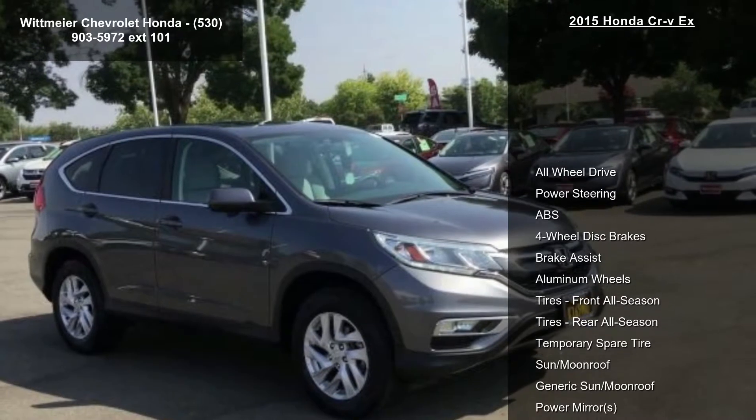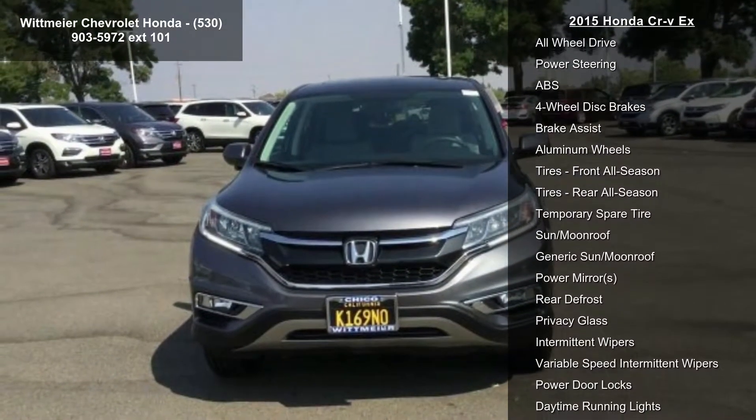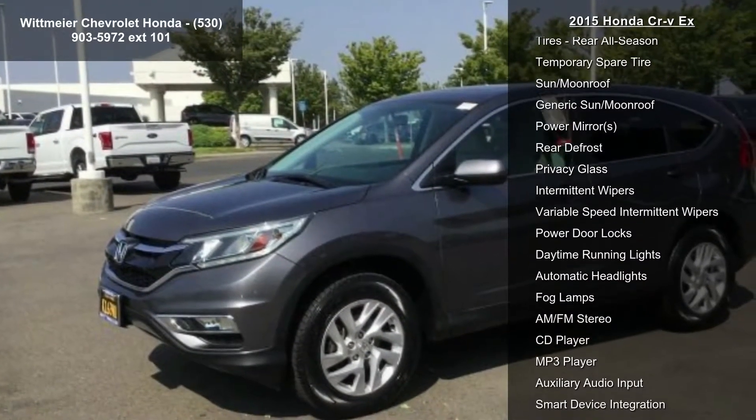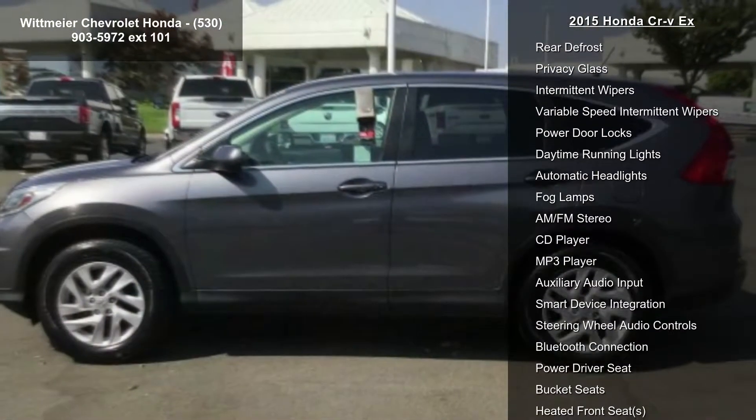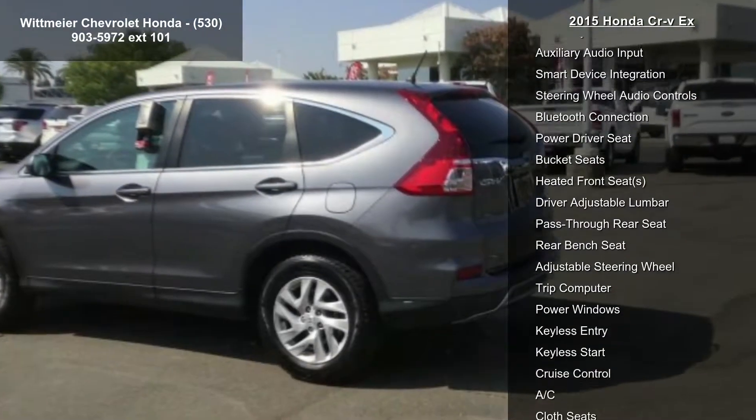Some of the top features included with this vehicle are all-wheel drive, power steering, ABS, 4-wheel disc brakes, brake assist, aluminum wheels, front all-season tires, rear all-season tires, and a temporary spare tire.